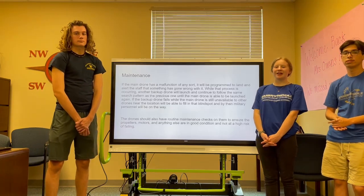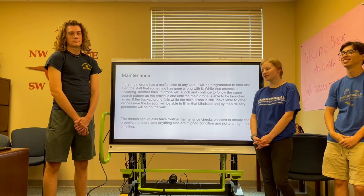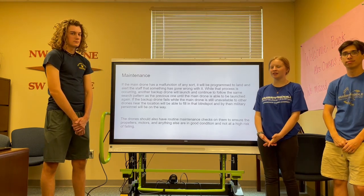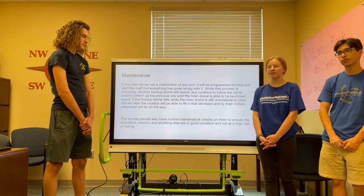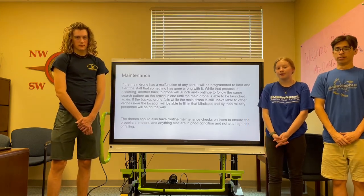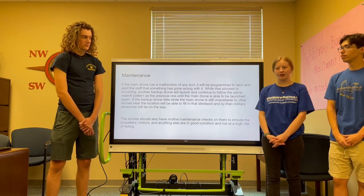As far as maintenance goes, you need to take care of the drone in any basic way. Every once in a while you need to pull it down, check its props, check the batteries, make sure nothing has gone wrong, and update it with software updates. While it is in the air, we have that backup drone, and if it notices anything wrong, the main drone will land, someone will come out and fix it as needed, and then the backup drone will continue flying the search pattern.